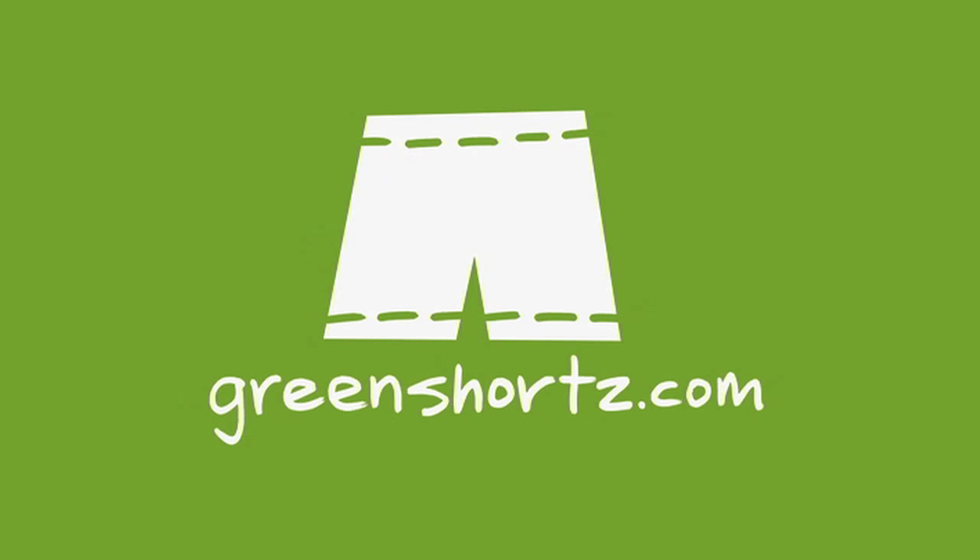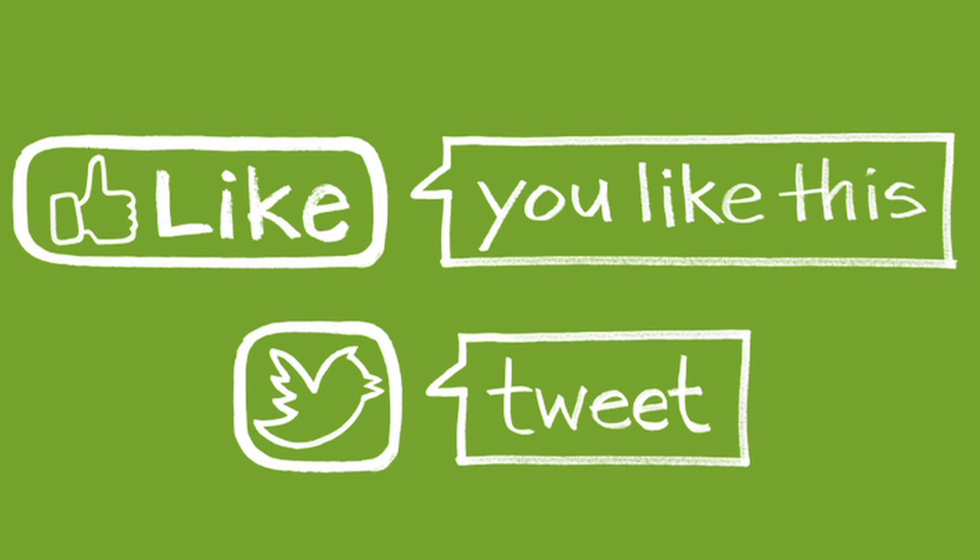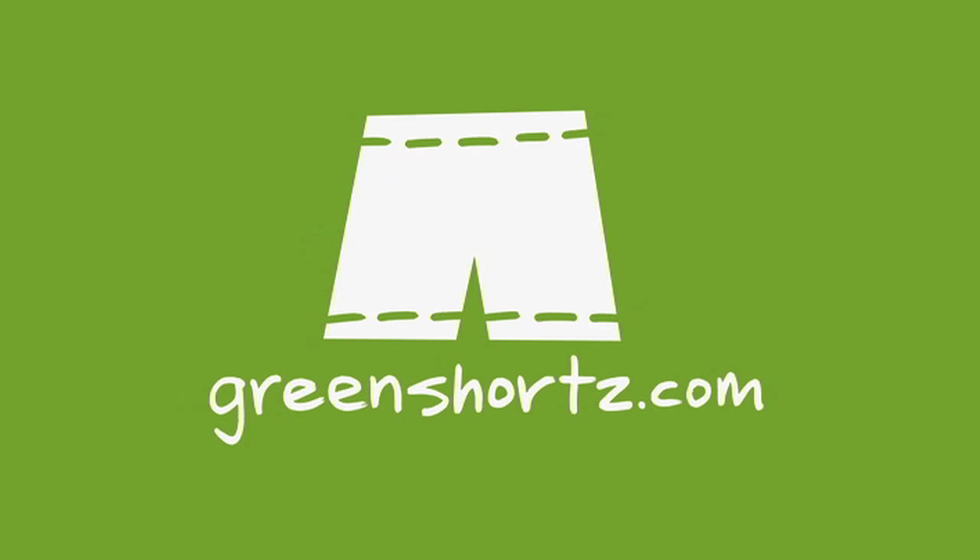Managing urban runoff — that's just another easy way to be green. As always, our challenge to you: put your green on one leg at a time. Stay connected by becoming a fan of our Facebook page, and help spread the green by sharing with your friends. GreenShorts.com — that's shorts with a Z.